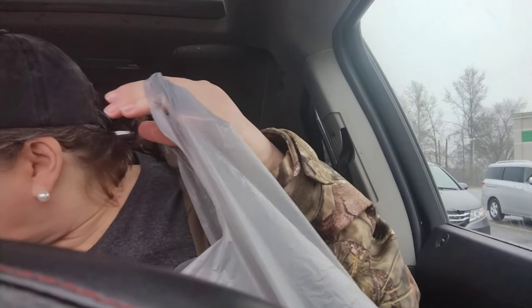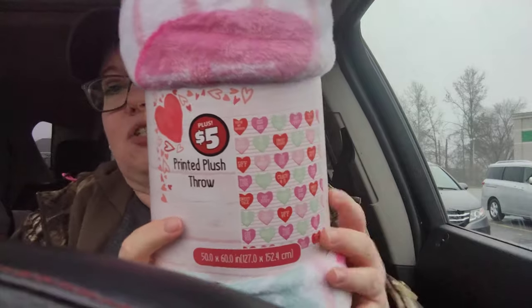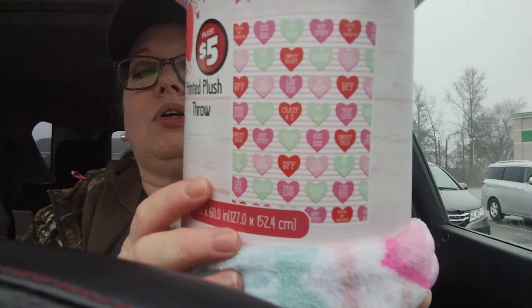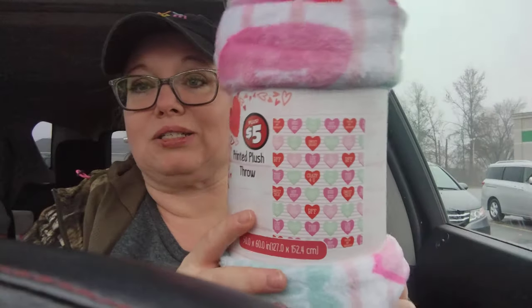This next item I got — I'm going to start sticking all your Valentine's cards in it until it's time to do the drawing. It says 'Hearts and Hugs' — it's pink, my favorite color. I picked that up for $1.25. And the very last item is the bonus item. I just think this is so stinking cute and incredibly soft — it is the printed plush throw with conversation hearts all over it. It was $5 in the plus section. It's got a pink pinstripe background with all the little conversation hearts. I cannot wait to use this.